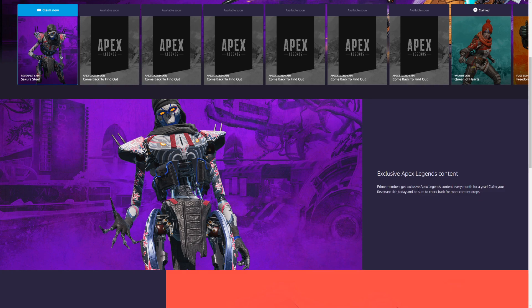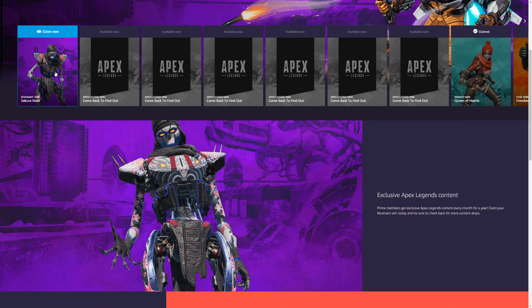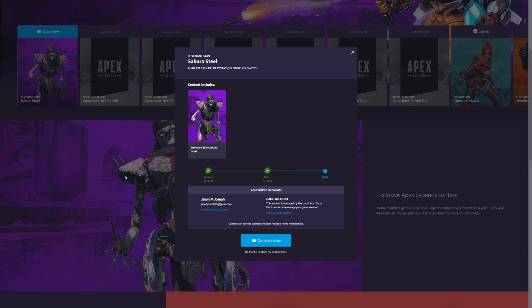Prime members get exclusive Apex Legends content every month for a year. Claim your Revenant skin today and be sure to check back for more content drops later. So this is the skin you can see right here — it is called Sakura Steel. And we're going to go ahead and redeem it.